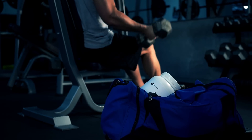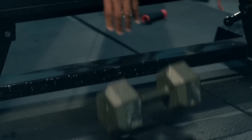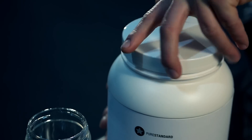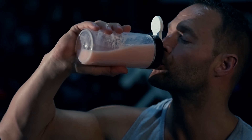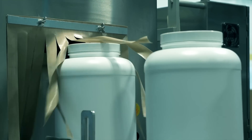If you're supplementing with a protein, you know why you should be taking it and how it's going to help you reach your fitness goals. But how much do you know about the actual product that you're taking? How do you know if what's on the label is what's really in the bottle? In order for you to truly feel confident in the product, shouldn't you know something about where it came from and how it was made?